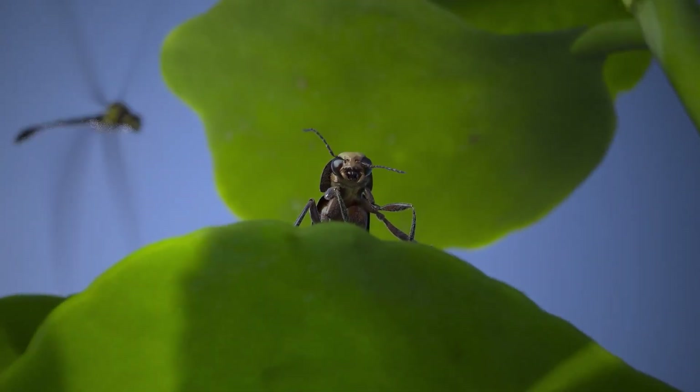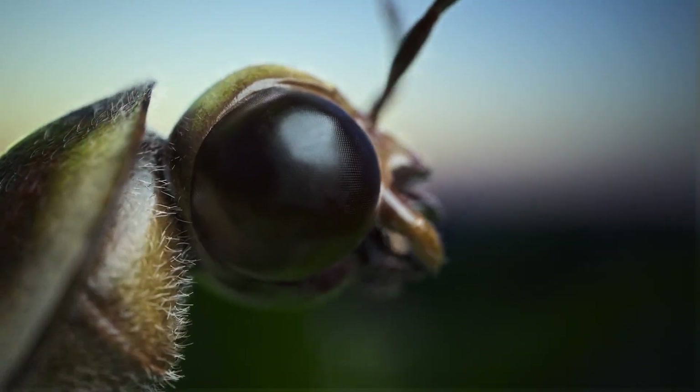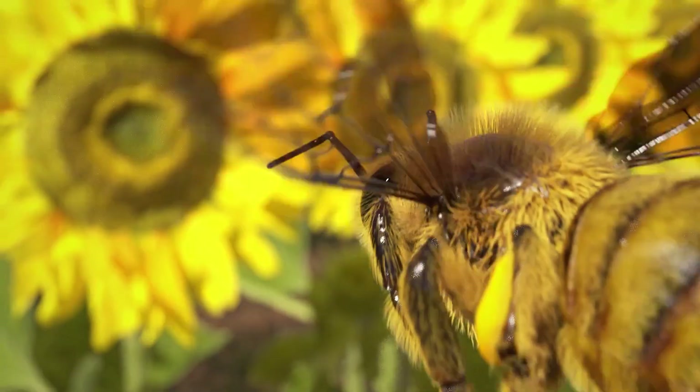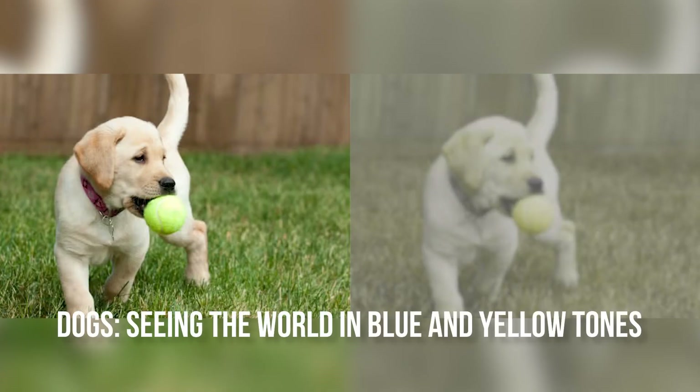Insects, for example, have compound eyes made up of thousands of tiny units called ommatidia, each of which records a tiny fragment of the image. As a result, they see the world as a vibrating mosaic. A honeybee, for example, can have thousands of ommatidia, making its world appear as a universe shattered in blue-violet light, seeing the world in blue and yellow tones.